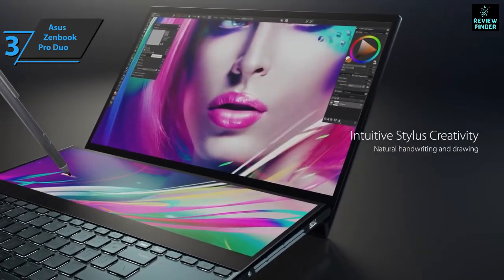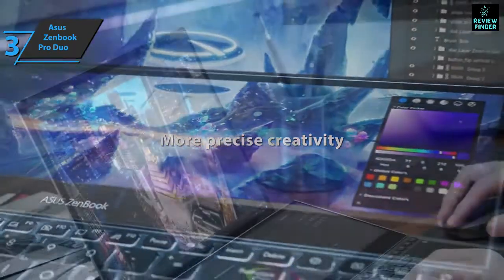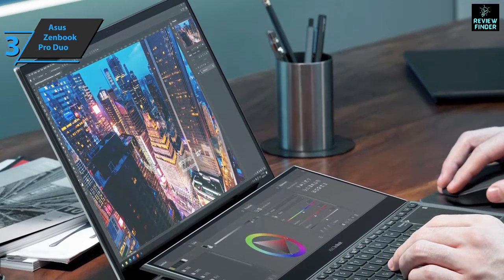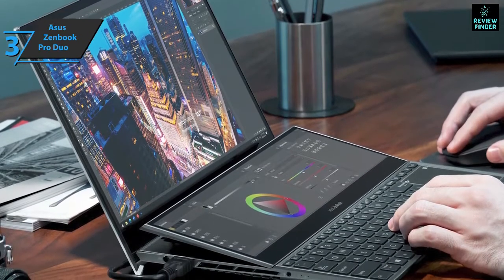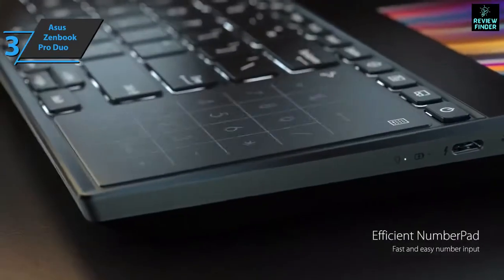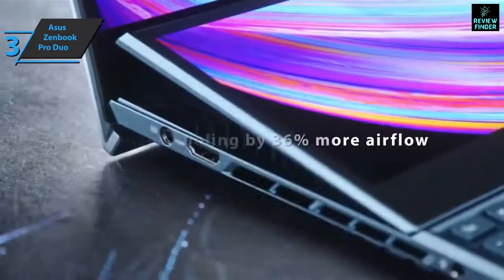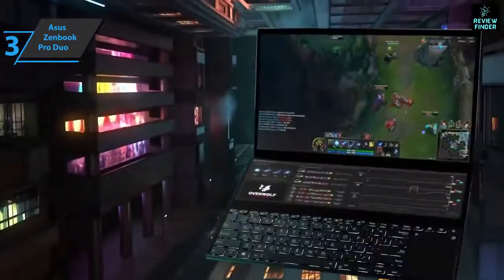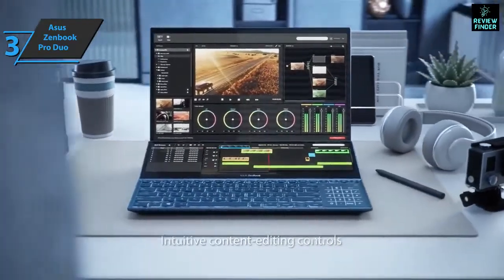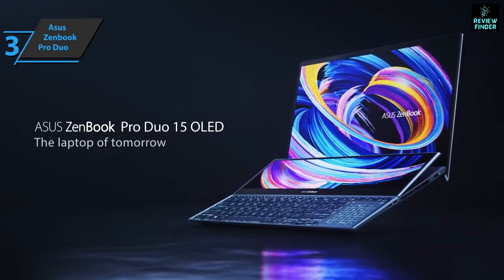The ZenBook Pro Duo is focused on users dedicated to creating content, whether designers working on images, photos, or graphics, or video and audio editors who would otherwise use two desktop screens. Anyone who deals with video editing will be more than satisfied with this dual-screen laptop. In addition to video editing, although it doesn't have a gaming profile like Asus's ROG line, it serves quite well for games. With such a processor, RAM, and NVIDIA 3070, this ZenBook is more than enough for any current game. Thumbs up, that's for sure.